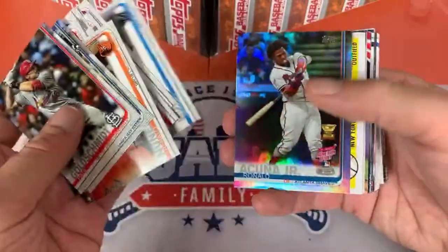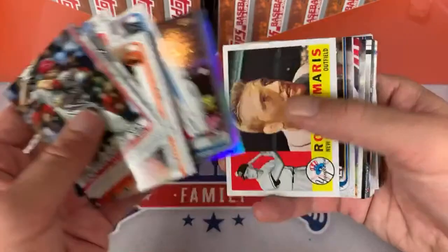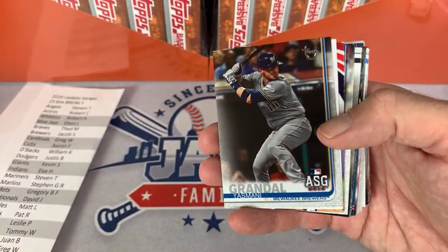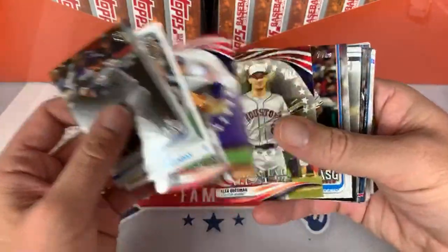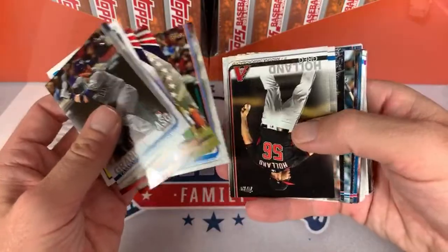Here we go in the middle: Sergio Romo, Ronald Acuna Jr. — that's a nice rainbow parallel. Roger Maris, 1960 Topps design — there's the back of it. We've got a Vintage Stock, Yasmany Grandal. And a Roy Halladay 1984, Nolan Ryan, Alex Bregman, and Joey Gallo.